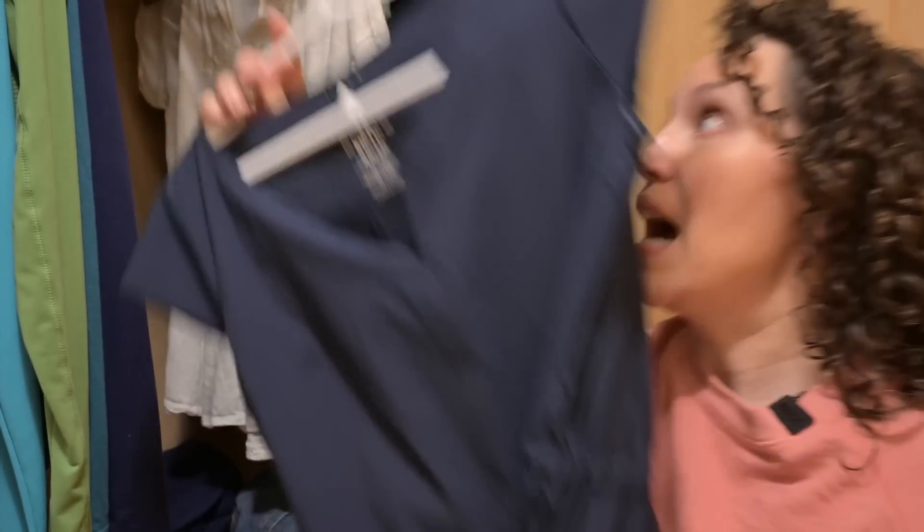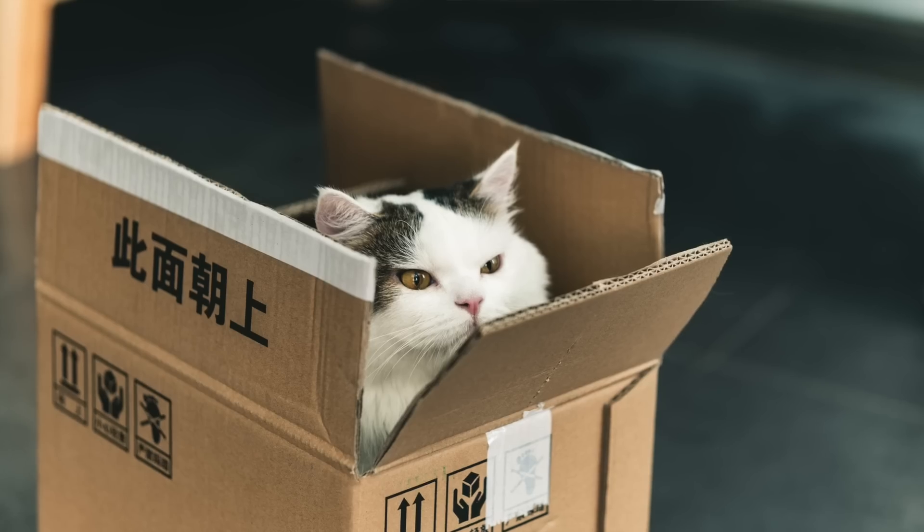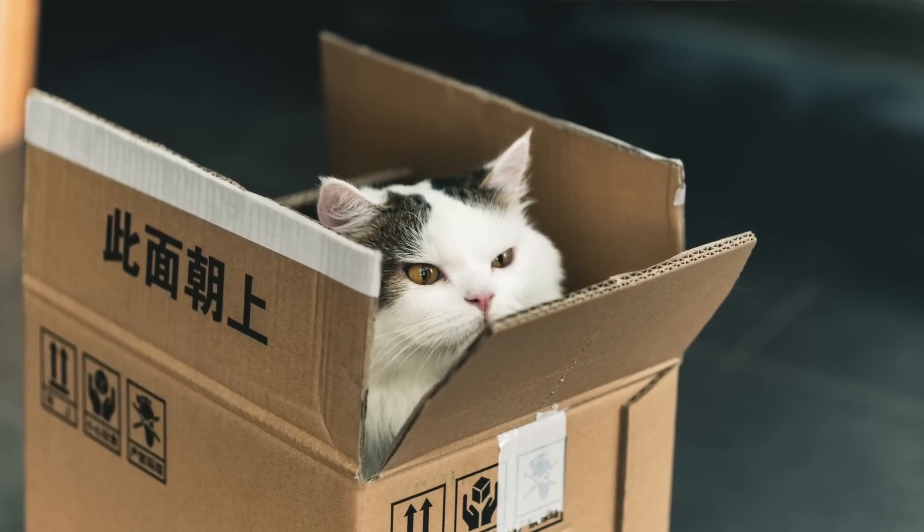Use a closet organizer to maximize space in your closets. Only keep the clothes that you wear — turn the hanger backwards to see if you wear it within the next year, month, or season. Keep a donation box in your garage or spare room so that you have a spot to put things, and make sure that you donate on a frequent basis.